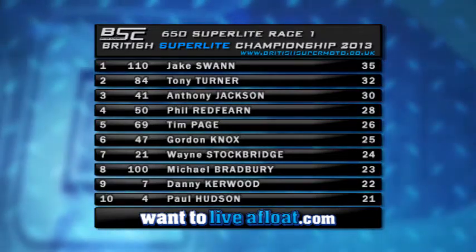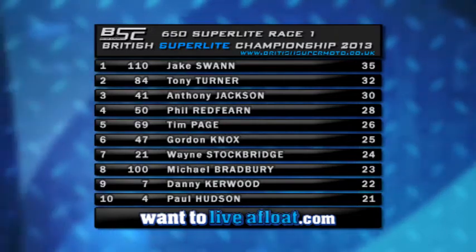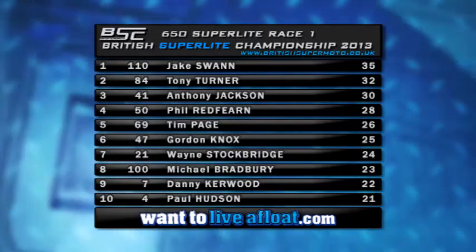Let's take a look at the official results. Jake Swan goes away with 35 points. Tony Turner takes second place with 32 points, ahead of Anthony Jackson who goes away with 30 for his third place. Then Phil Redfern, Tim Page, Gordon Knox, Wayne Stockbridge, Michael Bradbury, Danny Kerwood and Paul Hudson completing the top 10 for 650 Superlights race number one.